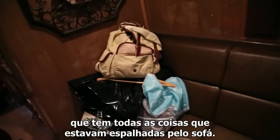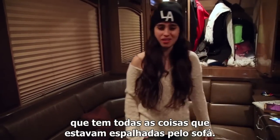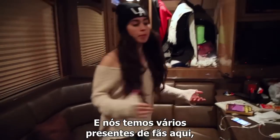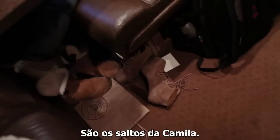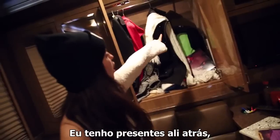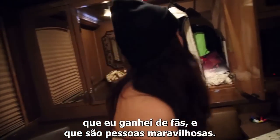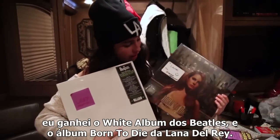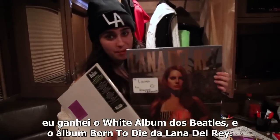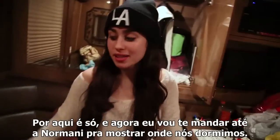This is the little corner that had all the stuff kind of sprawled about a second ago. We have a bunch of fan gifts back here, and we keep shoes down here — Camila's and mine. And then this is a little closet that we keep our coats in. I have presents back there from fans, beautiful people. I got two albums on vinyl — the Beatles' White Album and Lana Del Rey's Born to Die — which is pretty nice. I just need to buy myself a record player now.